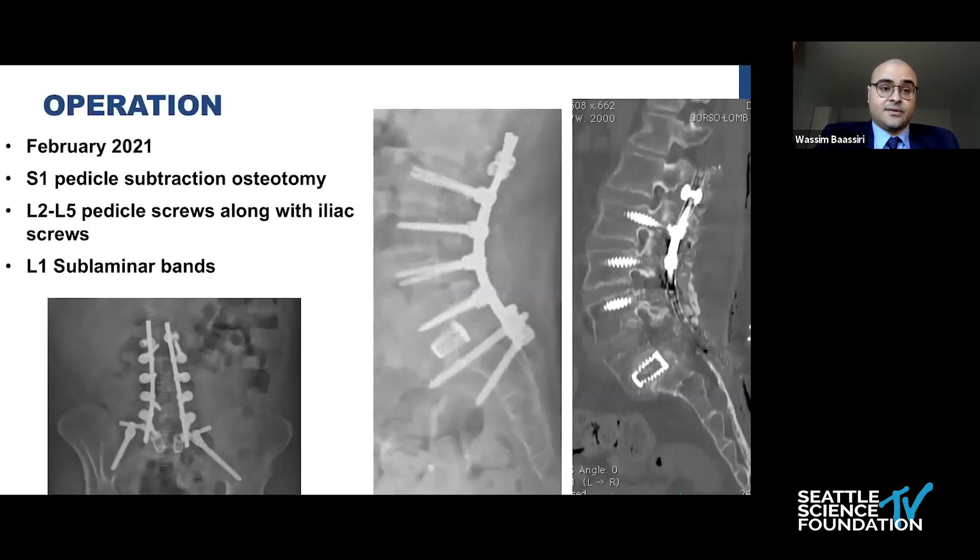What we did in February 2021 was a bilateral S1 pedicle subtraction osteotomy with L2 to L5 pedicle screw fixation, along with insertion of bilateral iliac screws and a sublaminar band. Here we can really appreciate the osteotomy that was performed at the level of S1.